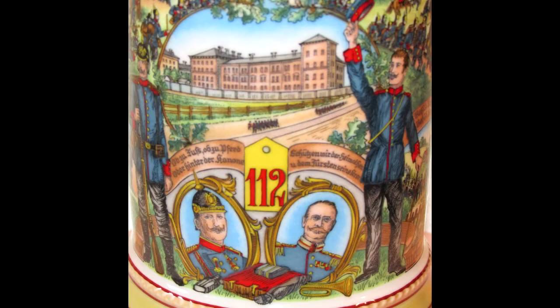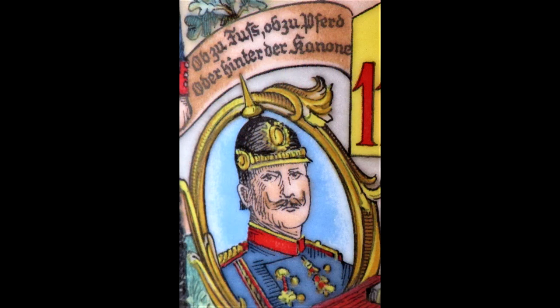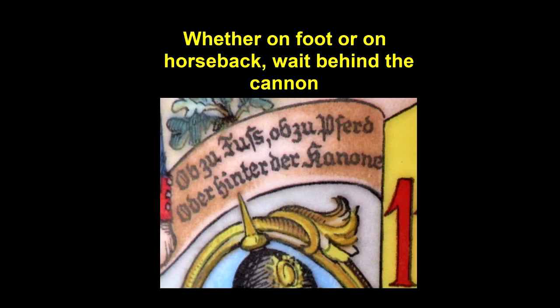The Bierstein also has a lithopane of King Ludwig II of Bavaria. The Bierstein reports to be for the 112th, 4th Baden Infantry, Prince William, which was garrisoned in the town of Malus. Above the portrait of the officer wearing the pickelhaube is this phrase which translated to this wise advice: whether on foot or on horseback, wait behind the cannon.